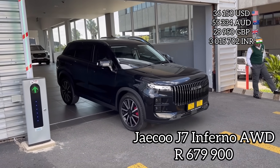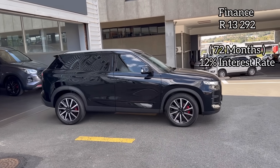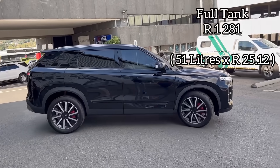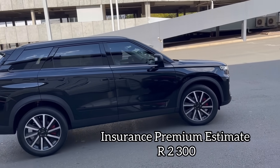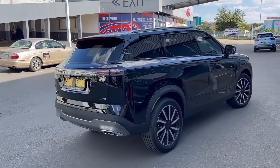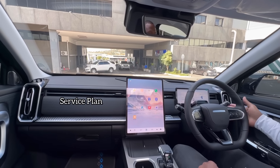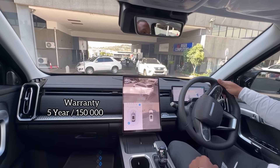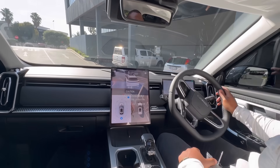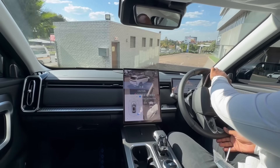In terms of pricing, the Jaecoo J7 comes in at R679,900. On finance you're looking at R13,292 per month. A full tank of petrol will cost you R1,281, and an insurance premium of R2,300 brings your total cost of ownership to R16,873 per month. When it comes to your service plan, you get a five-year/70,000-kilometer service plan and a five-year/150,000-kilometer warranty. Because Jaecoo is part of the Chery group, the first owner also gets a 10-year/1,000,000-kilometer engine warranty.